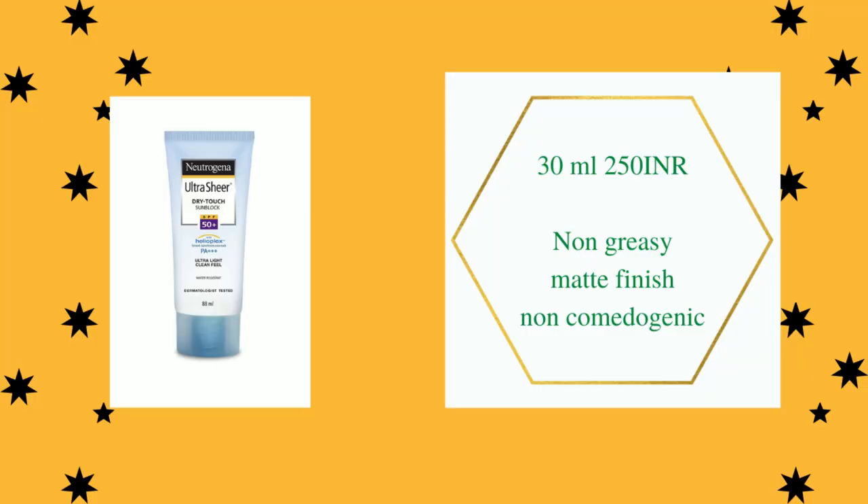The first product on my list is Neutrogena Ultra Sheer Dry Touch Sunblock SPF 50 Plus. It is a broad spectrum sunscreen with PA triple plus. PA stands for Protection Grade for UV rays — PA plus gives mild protection against UVA, PA double plus gives moderate protection, and PA triple plus is the best protection against UVA rays.